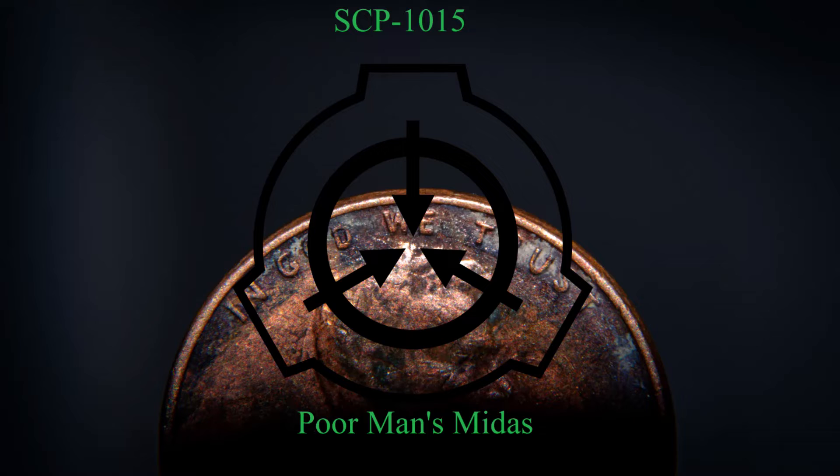Pennies created this way have not shown any anomalous effects. They are identical at a microscopic level to SCP-1015-1, but unlike the original, can be altered or damaged like any penny. Metallurgic testing has shown pennies created this way are approximately 95% copper, consistent with pennies minted in 1974. This has since been amended — see Addendum 1015-2.